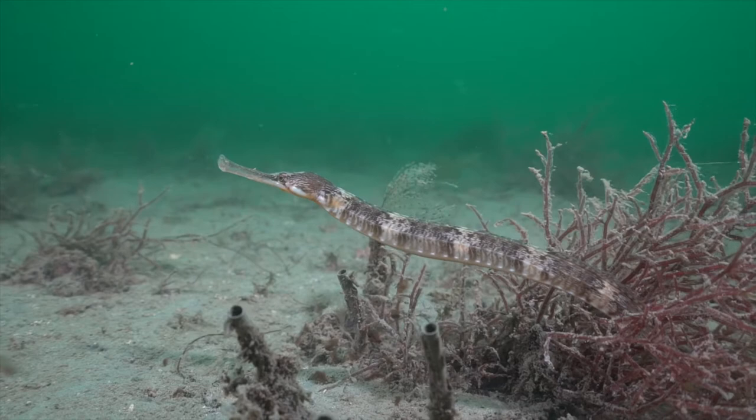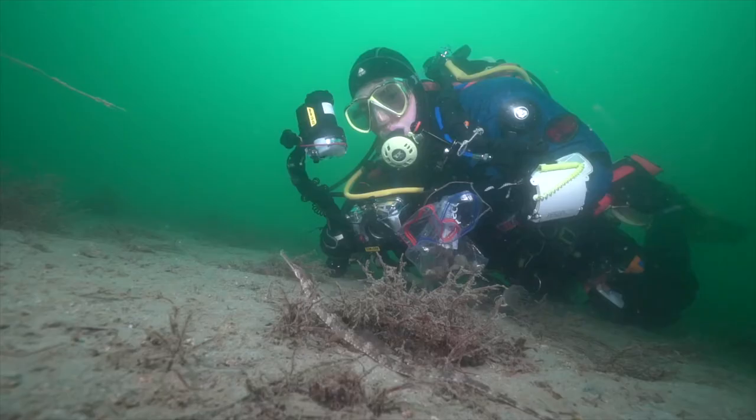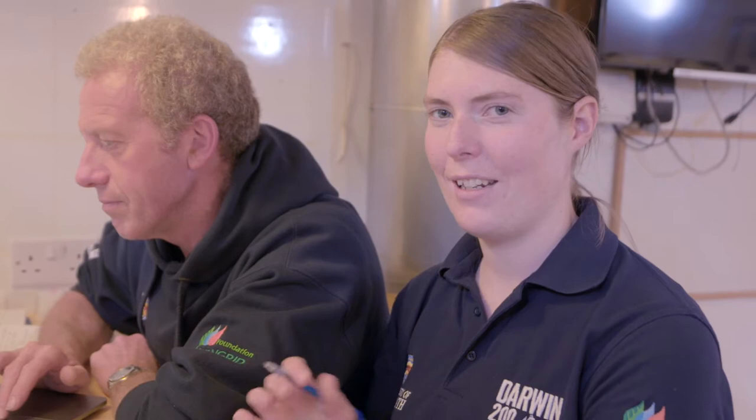We've seen pipefish in sandy seabeds amongst seaweed, certainly in kelp forests. But this one was really large — certainly the biggest pipefish I've ever seen. Pipefish are quite similar to seahorses: if you imagine a skinny seahorse stretched out really long, that's what a pipefish is like. They're fairly common, but you have to look quite hard to find them as their camouflage is so good. You can see this one just sat there pretending to be a bit of seaweed.